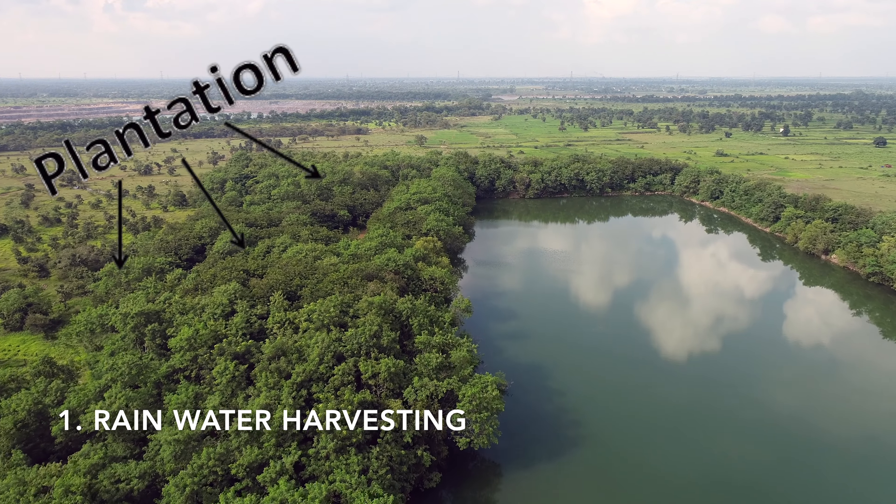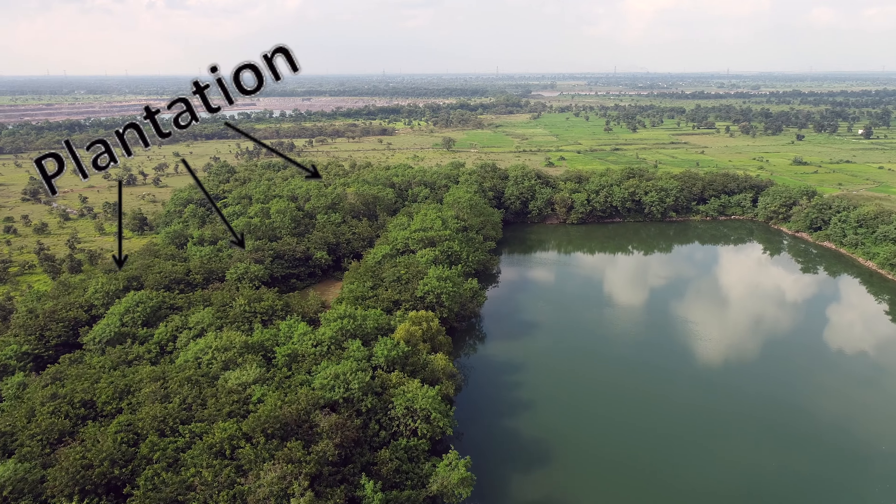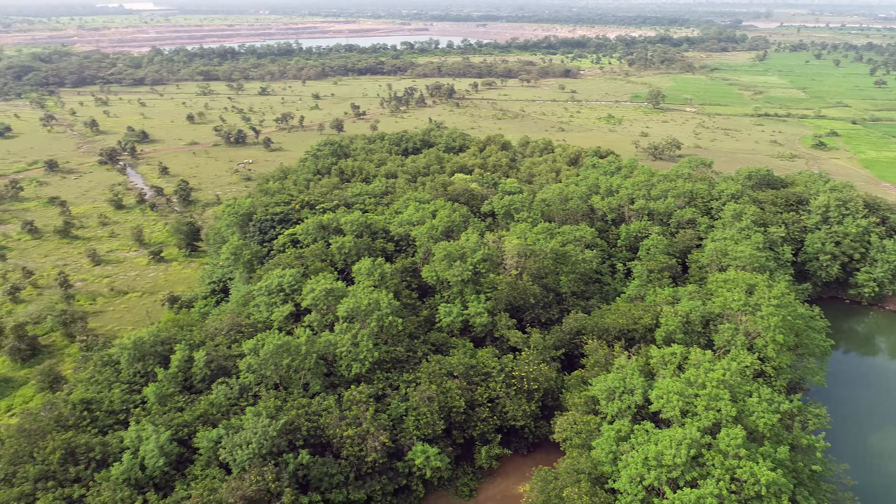Water, an indispensable resource for survival, is not exploited but rather harvested for various purposes. We have a sump of approximately 2.7 hectare area accumulating rainwater.